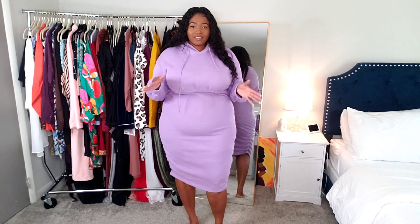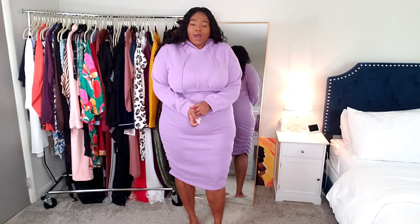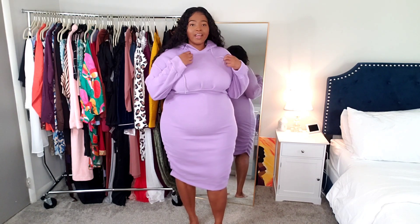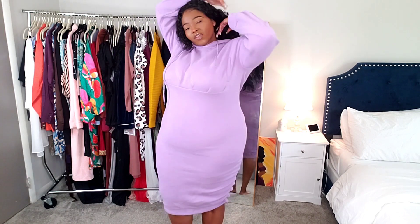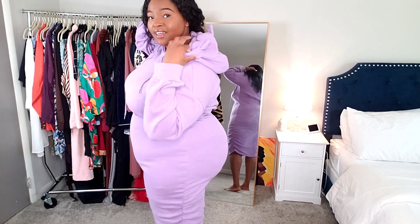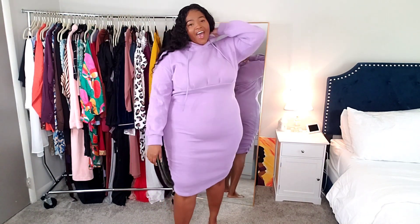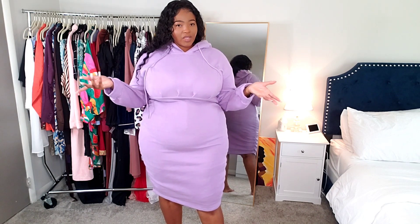The inside of this dress is so soft — it is so cozy. This would be perfect for like a movie night. I love the color, it's so pretty, and it has a hood on it. The hood has like little ears on it — I just thought that was so cute, I just noticed it when I was about to put it on. It's basically like a sweatsuit in a dress.